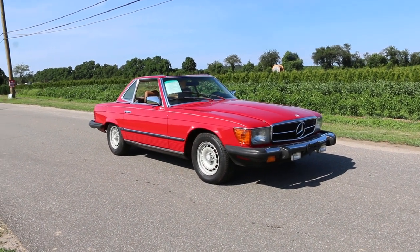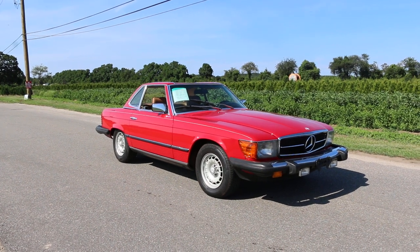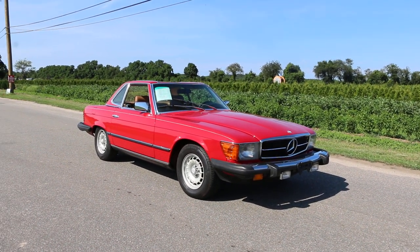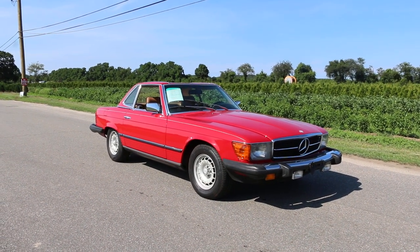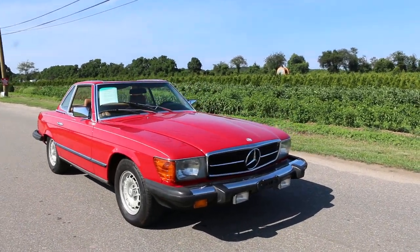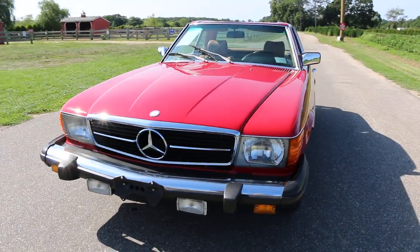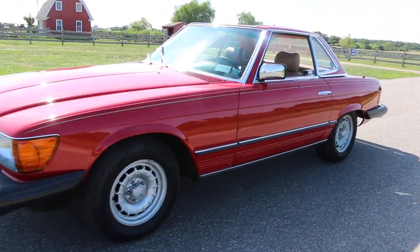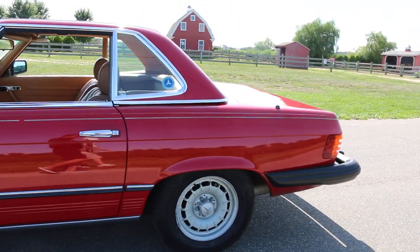Hey guys, thanks for joining us today. Mike here from We Be Autos. Today we have a gorgeous 380SL. The owner is here to tell us a little bit about it. It is the nicest one either of us has ever seen, and the best thing about it is that it's 100% original — paint, everything — with 25,000 documented miles, Carfax authenticated, one owner. It is amazing, the best one I've seen by a mile.